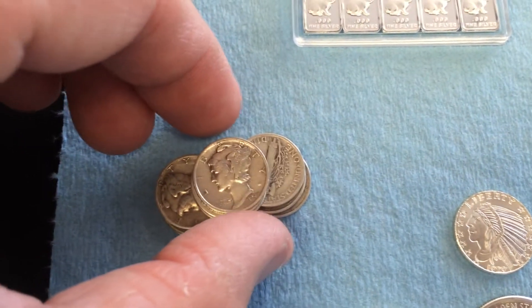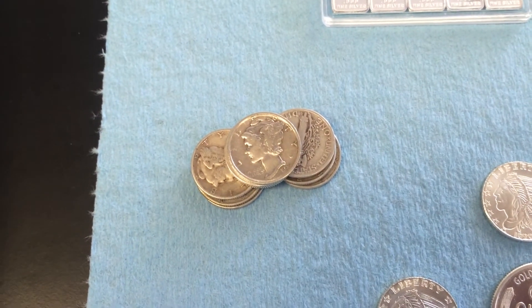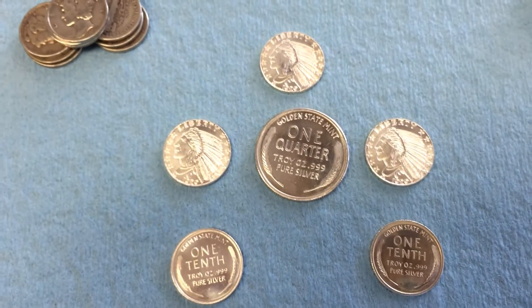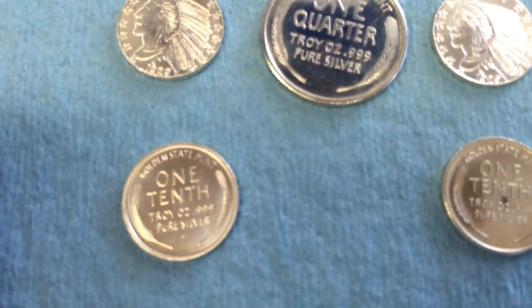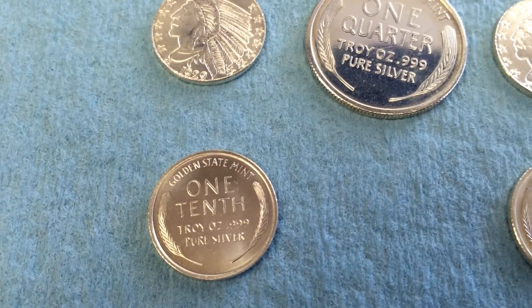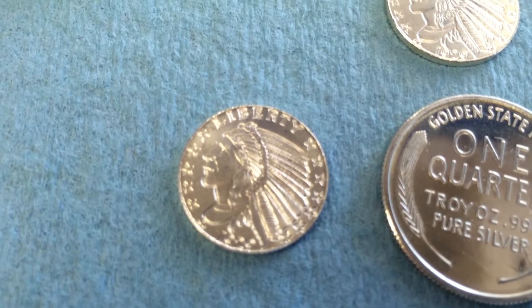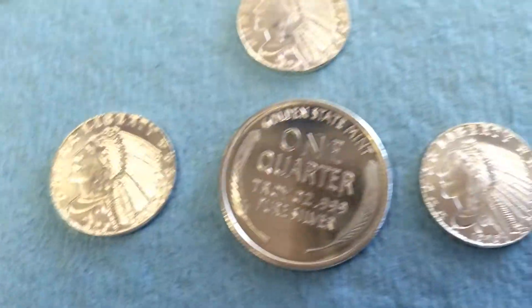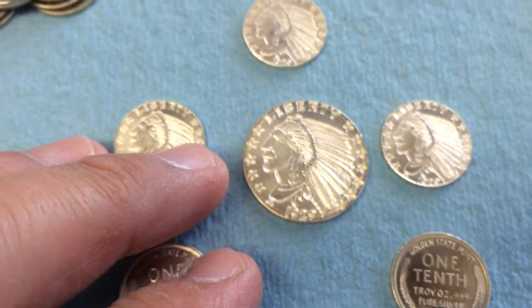I love Mercury dimes and Roosevelt dimes up through 1964 — keep stacking them, guys, they're getting harder and harder to find. Great coins to collect. Next, you've got the NQ Indian one-tenth round — little coins by Golden State Mint. Beautiful job replicating the gold five-dollar gold piece. This is a quarter ounce and I really like these — I want to get some more.